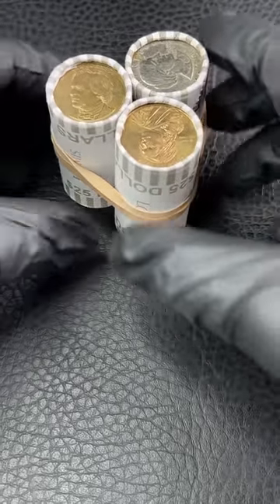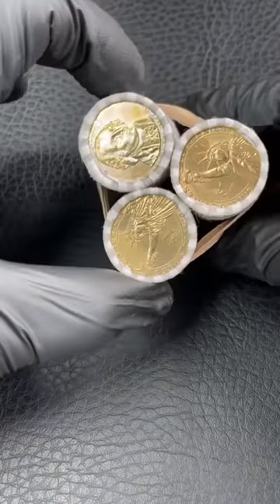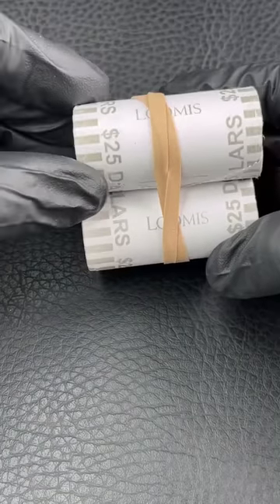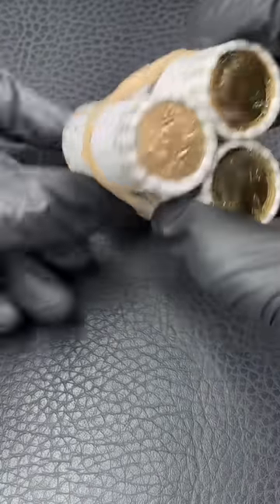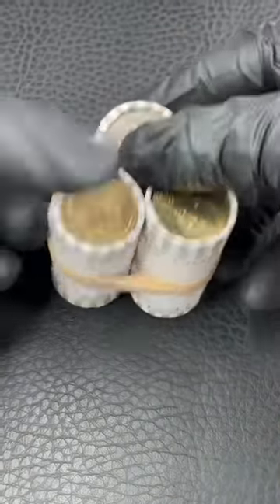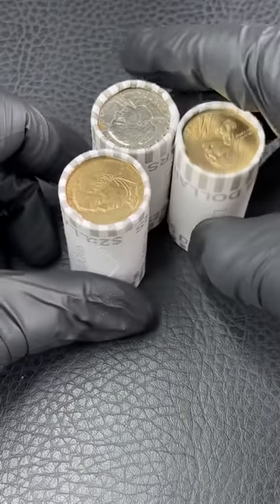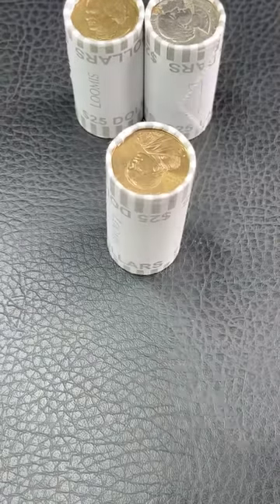Alright everybody, just got back from the bank. I call a lot of banks because a lot of them do not have these on hand, but these are sealed $25 Loomis rolls of dollar coins. And if you saw by the title of this video, a mule error would be like the holy grail, but they've been found before, so who knows? But there's also many other possible errors, and we'll discuss all of them during this video.